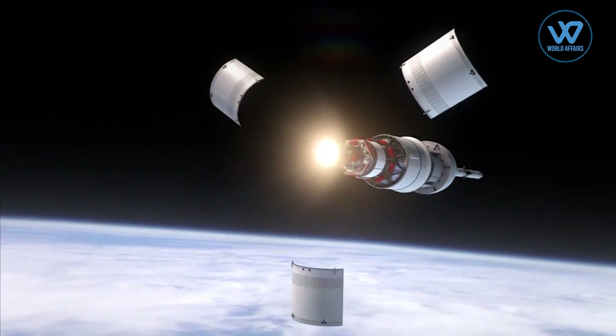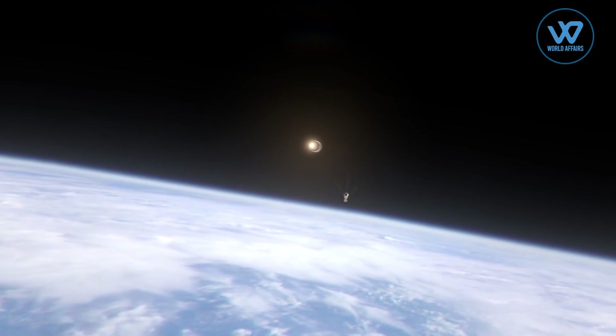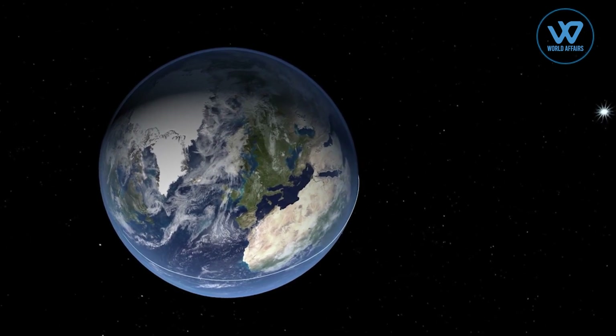Prime Minister Narendra Modi declared at the COP26 global climate meeting in Glasgow that India's space agency ISRO will soon provide the world a solar power calculator, which will use satellite data to calculate the solar energy potential of any and every region on the planet.